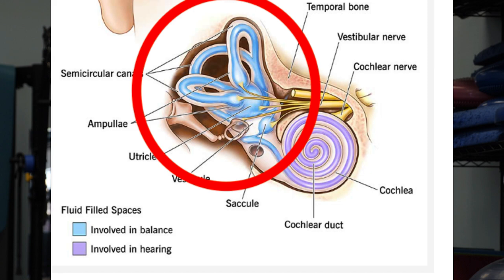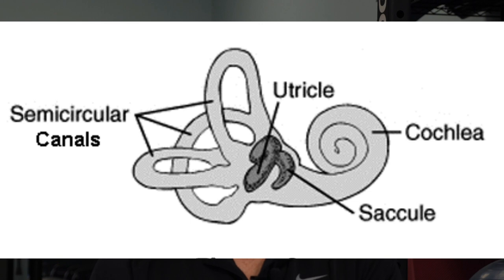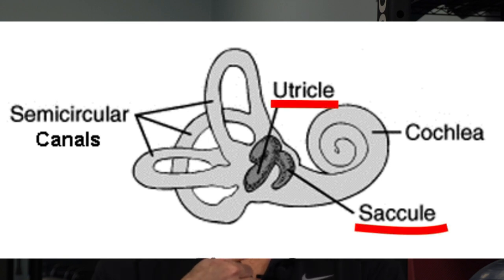But there's another part of this organ called the labyrinth, and that's where balance information comes from. The center part of the labyrinth is called the vestibule. In the vestibule there are two chambers: one called the saccule and one called the utricle.